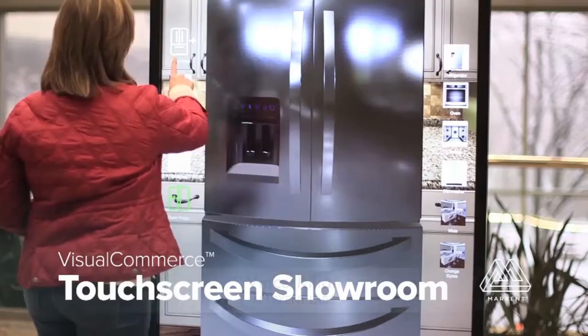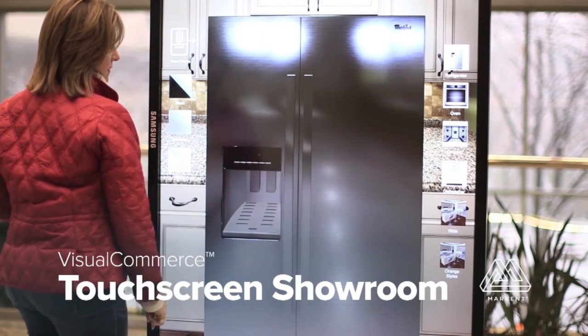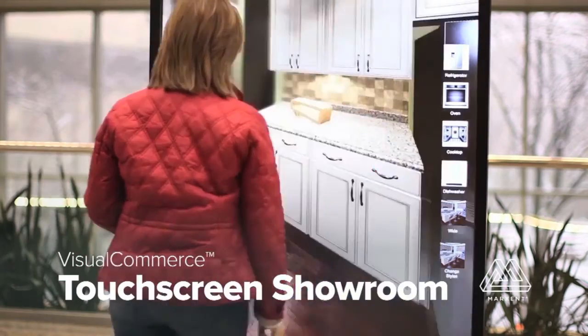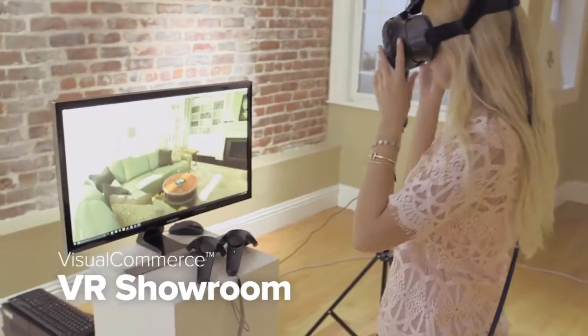Let's take a closer look. So we're Marksint Labs, and what you see here is our platform, Visual Commerce. It's a software as a service, and we take physical products, we virtualize them, we put them on our CMS, and then we allow you to create interactive experiences, whether augmented or virtual reality, on any device.